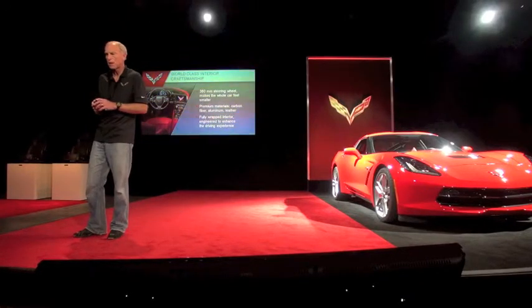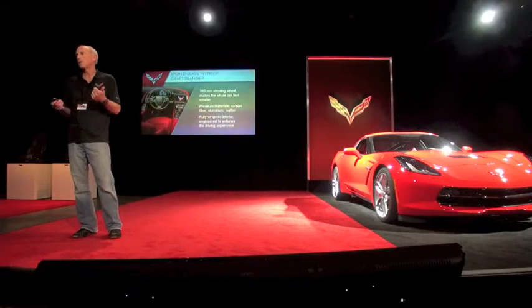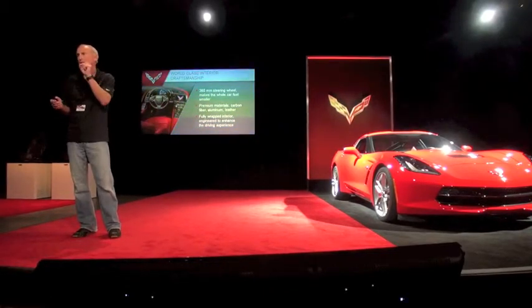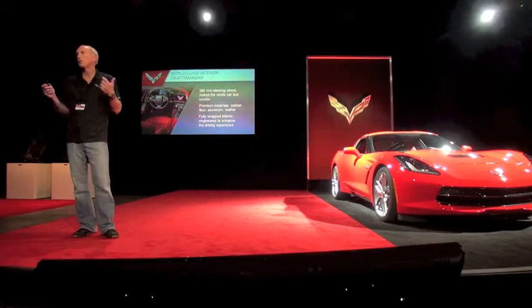The rest of the interior is executed with the latest materials — real aluminum. Everywhere you see it looks like aluminum, and we've got not just the tiny little accents, but big structural elements in aluminum. Premium leathers, and when you see carbon fiber, it's real carbon fiber.